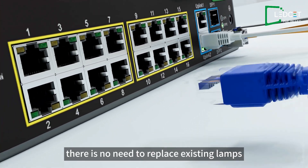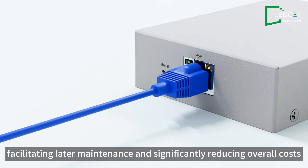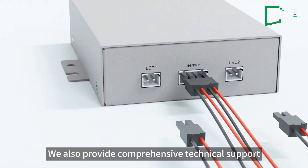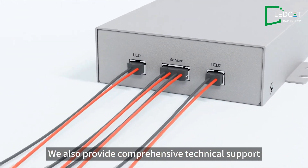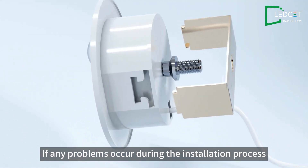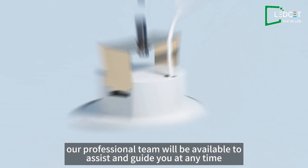There is no need to replace existing lamps, facilitating later maintenance and significantly reducing overall costs. Furthermore, we also provide comprehensive technical support. If any problems occur during the installation process, our professional team will be available to assist and guide you at any time.